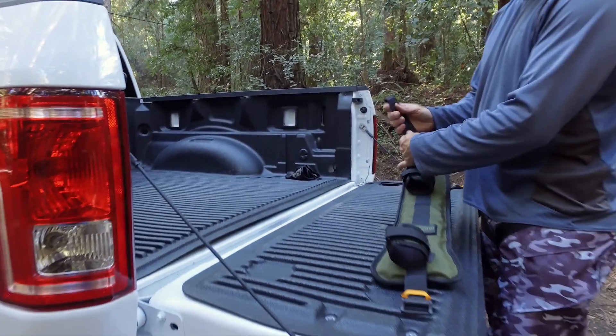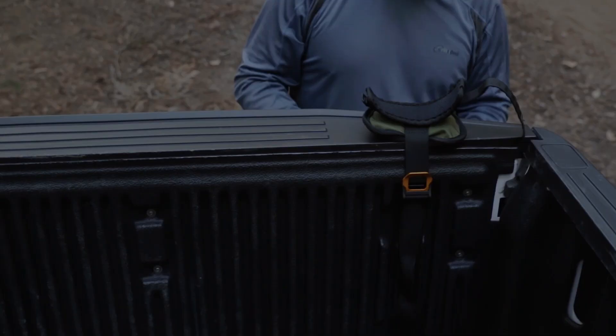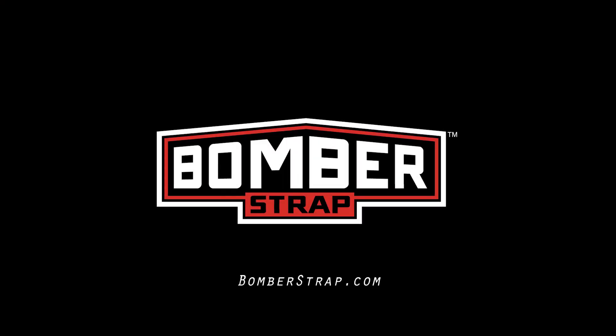There are a lot of tailgate pads for mountain bikers. However, I was looking for something different to fit my needs. That's why I created the Bomber Strap.